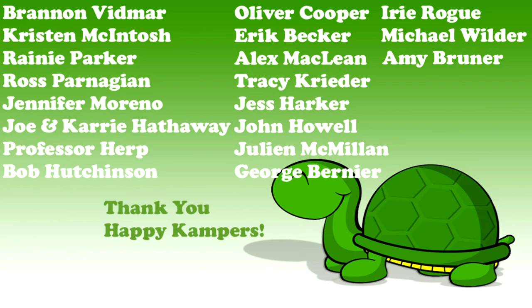We sincerely thank all of you happy campers out there. Your support makes a real difference in our efforts here at Camp Kennan. This week's shout out goes to Professor Hurt. Thank you for all you do and for loving reptiles.